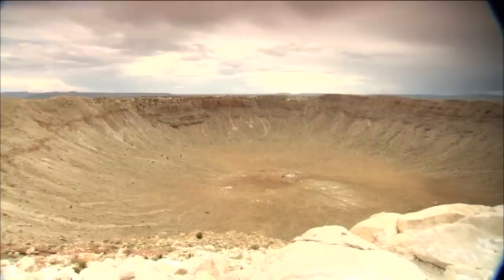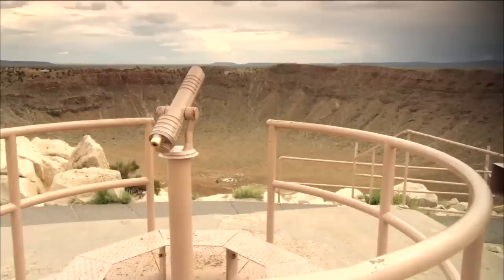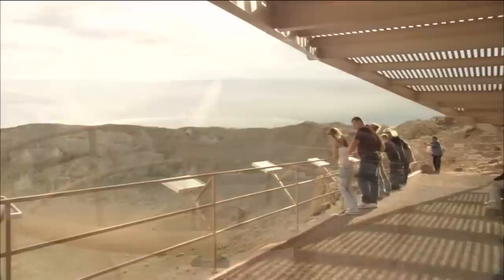The meteorite's calling card you'll find just 40 miles east of Flagstaff. You are at Meteor Crater — one of the best preserved, the first proven and best preserved craters in the world. A hundred years ago, the crater was still thought to have been volcanic. It wasn't until 1961 that it was proven an impact crater.